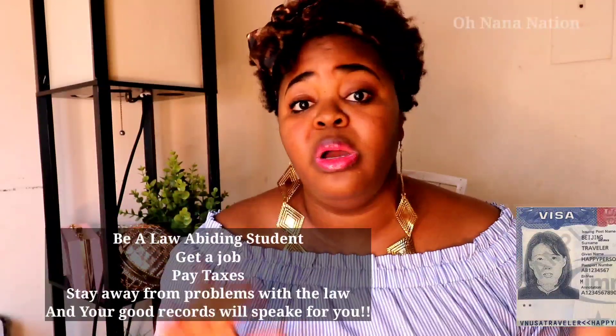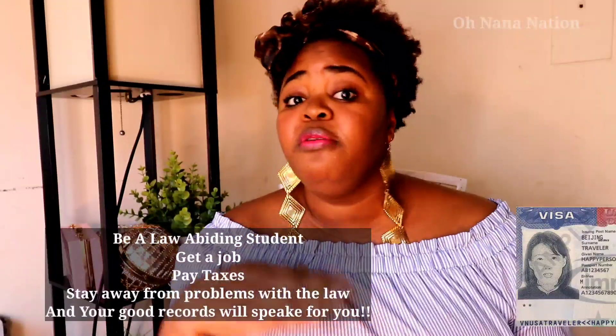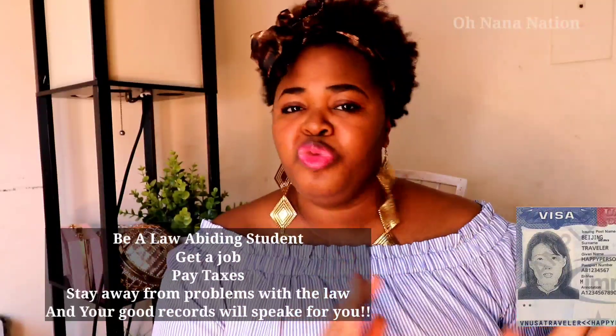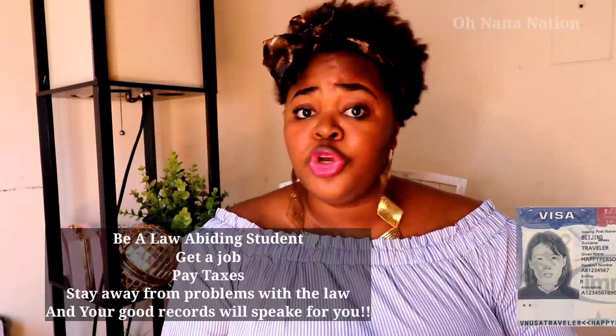Many people come as students and one thing leads to another — they do everything right and end up with a permanent residence card, sometimes even US citizenship. You have to be law-abiding, hardworking, and file your taxes every year. When you eventually file for citizenship, those good records speak for you — they know you're an upstanding, contributing member of society.